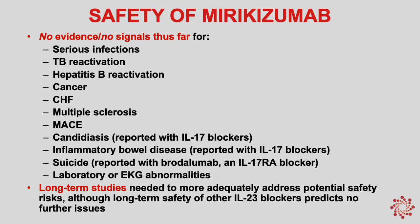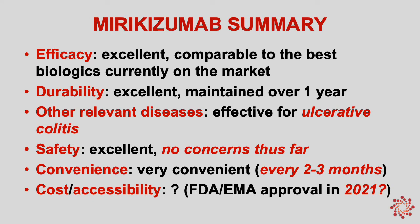The safety of marykizumab is very similar, if not identical, to the safety of other selective IL-23 blockers. There's really no evidence or signals of any of the things that we tend to worry about with other biologics. In summary, marykizumab has excellent efficacy comparable to the very best biologics currently on the market, good durability over one year, and it has also been shown to be effective for ulcerative colitis. The safety seems excellent so far, and it's very convenient at every two to three months.